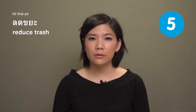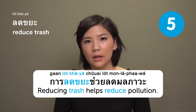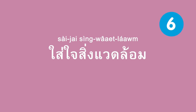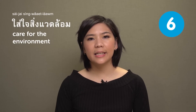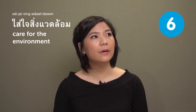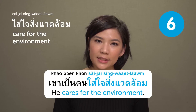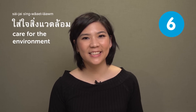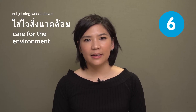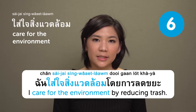ลดขยะ — reduce trash. For example: การลดขยะช่วยลดมลภาวะ — 'Reducing trash helps reduce pollution.' ใส่ใจสิ่งแวดล้อม — care for the environment. For example: เขาเป็นคนใส่ใจสิ่งแวดล้อม — 'He cares for the environment.' You could combine these: ฉันใส่ใจสิ่งแวดล้อมโดยการลดขยะ — 'I care for the environment by reducing trash.'